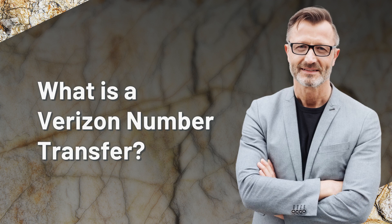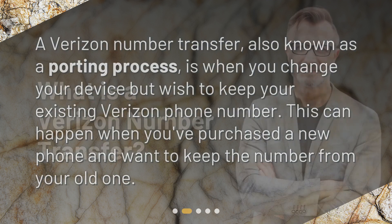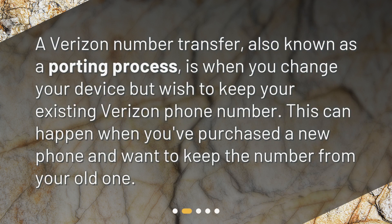What is a Verizon number transfer? A Verizon number transfer, also known as a porting process, is when you change your device but wish to keep your existing Verizon phone number. This can happen when you've purchased a new phone and want to keep the number from your old one.